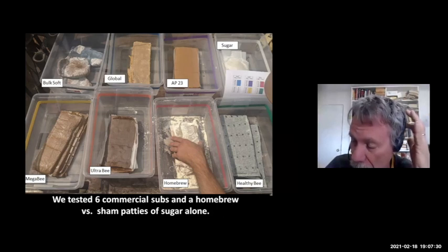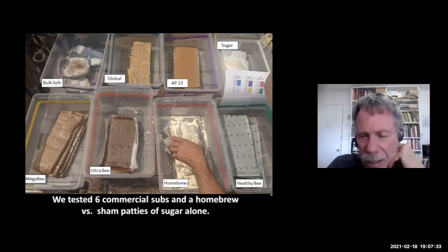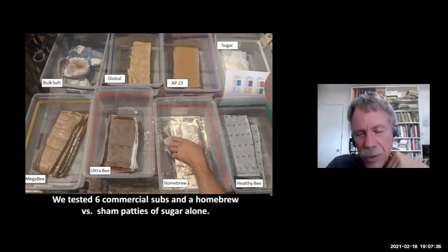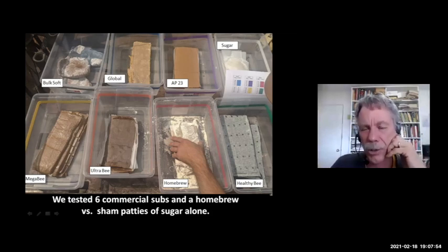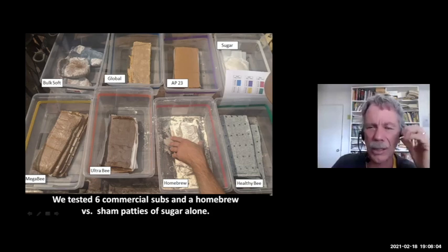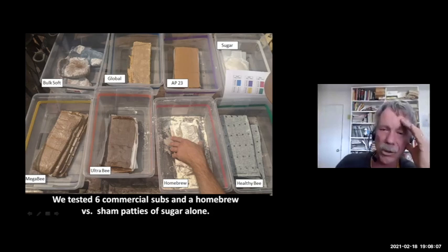Some beekeepers who helped fund this research were a group of commercial beekeepers down in the Bakersfield area of California who have been making a homebrew of their own for a number of years, based on a recipe from a PhD in nutrition out of Mexico. They were curious how their homebrew formulation would compare to the off-the-shelf patties. The last group were patties made of sugar alone — calculated to have the same amount of sugar as the other patties had, with no protein or oils at all.